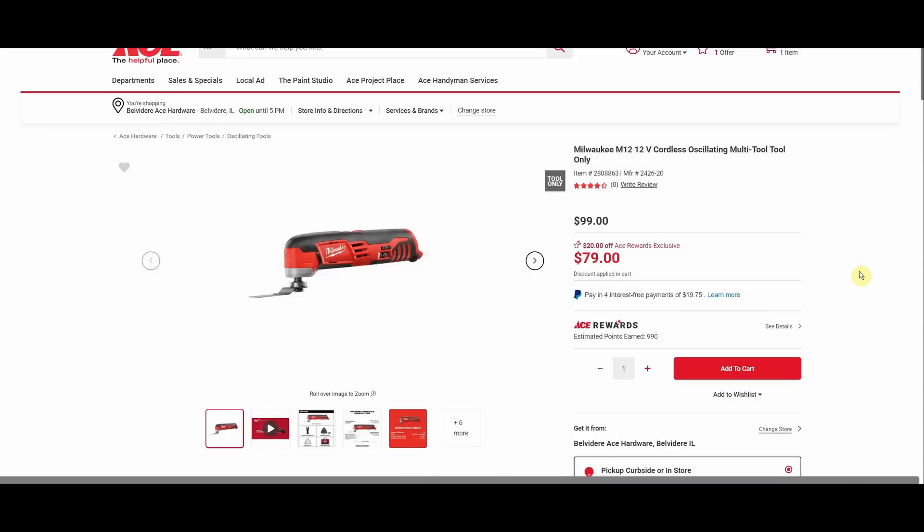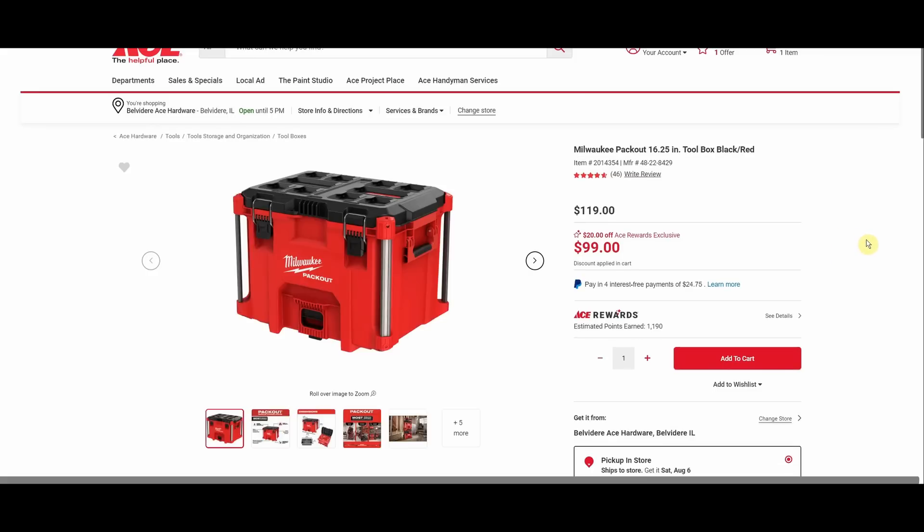We have the Milwaukee oscillating multi-tool, was $99, down to $79. If you're watching this within the first couple of days of posting, make sure to check out the Home Depot Special Buy of the Week on my website — they had a ton of Milwaukee deals on cordless tools, and I believe the oscillating with a free battery was one of the options. Definitely check that out before pulling the trigger on this purchase.